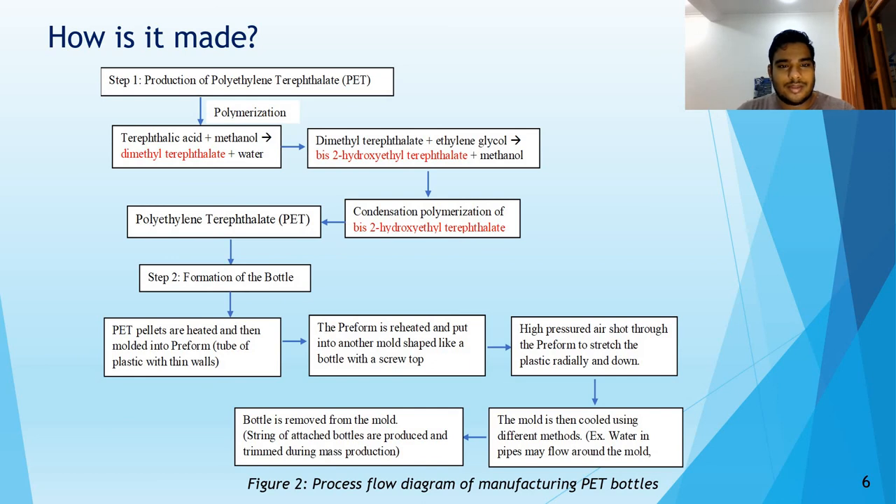The hydroxyethyl terephthalate mentioned earlier gets further polymerized by means of condensation into polyethylene terephthalate — PET for short. The PET pellets are formed into a bottle by melting the pellets and molding them into a preform. This preform is then reheated and put into another mold shaped like a bottle with a screw top. Pressurized air is shot through the preform to stretch the plastic. Finally, the bottle is cooled using water pipes and removed from the mold.